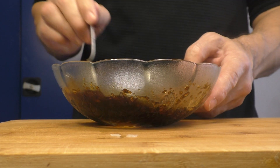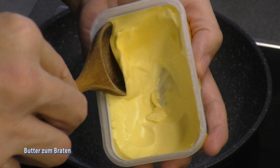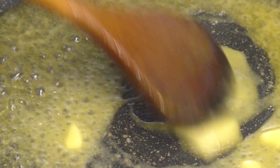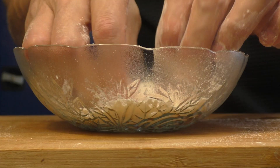Add two eggs and a plate of cheese. Put a bit of beef. Add ingredients for about 3 minutes.